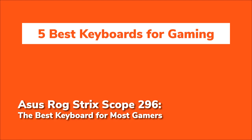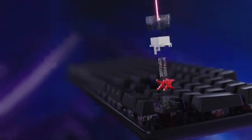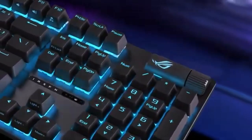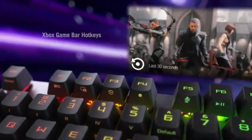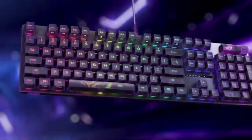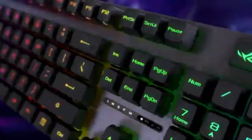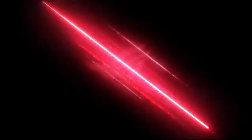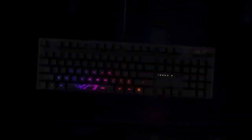The Asus ROG Strix Scope 296 is a go-to choice for many gamers, simply because it gets so many things right. It features an ergonomic design that offers multiple tilt positions and a detachable wrist rest, which means you can game for hours without strain. It's perfect for marathon gaming sessions, offering a compact layout that doesn't sacrifice any functionality — they've kept the number pad but tightened the layout: efficient yet full-featured.